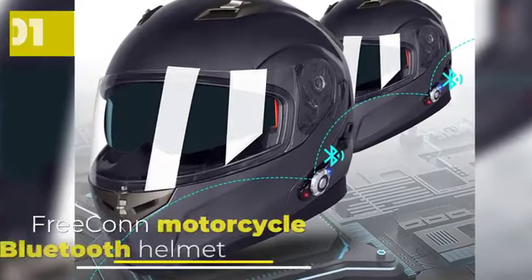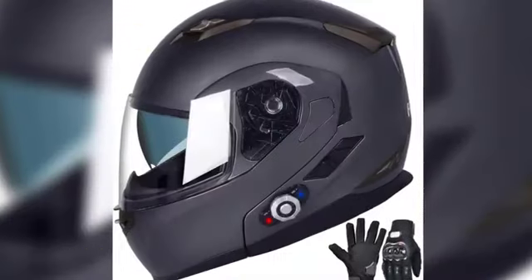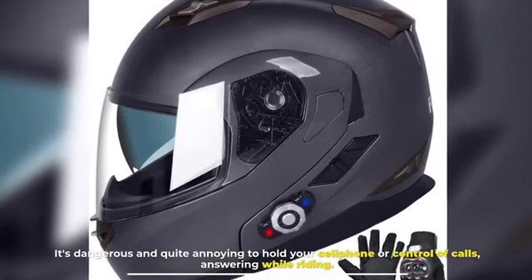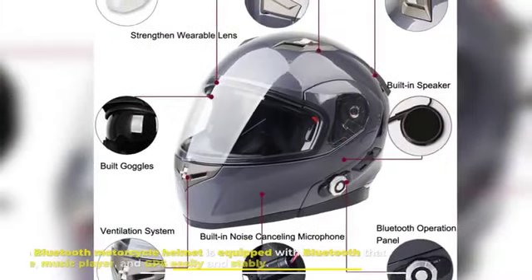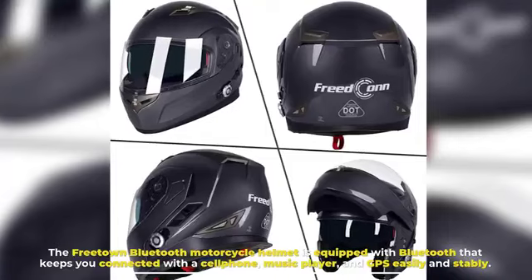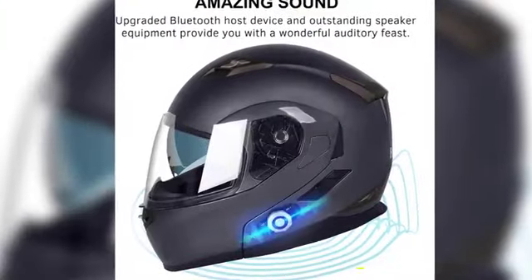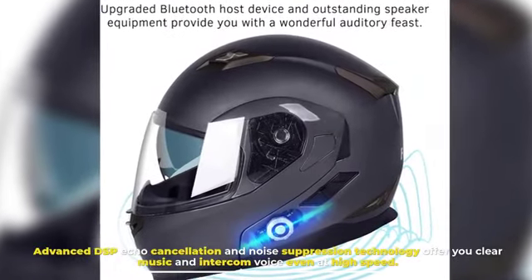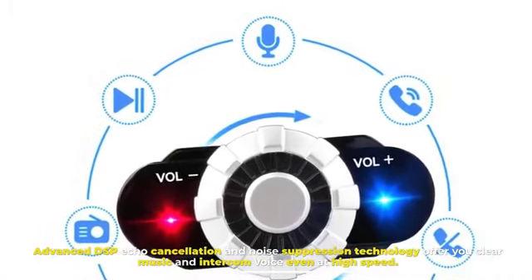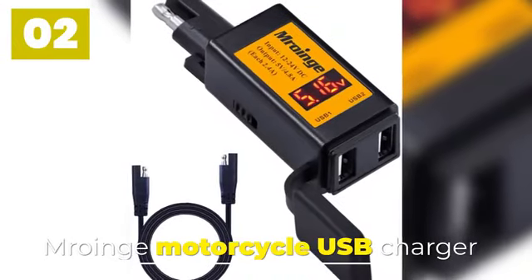Number one: Freekon Motorcycle Bluetooth Helmet. It's dangerous and quite annoying to hold your cell phone or answer calls while riding. The Freekon Bluetooth motorcycle helmet is equipped with Bluetooth that keeps you connected with your cell phone, music player, and GPS easily and stably. Advanced DSP echo cancellation and noise suppression technology offer you clear music and intercom voice even at high speed.